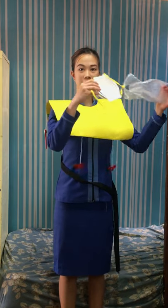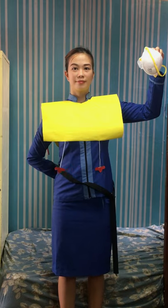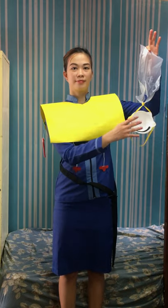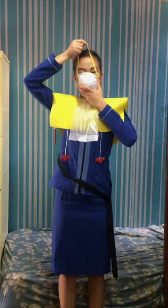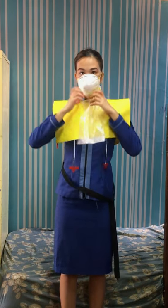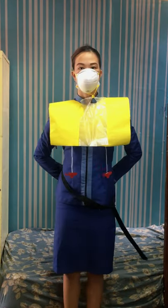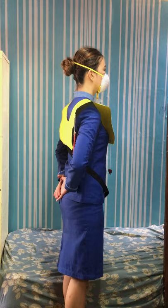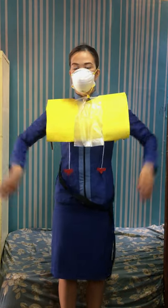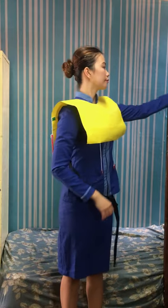In the event of sudden loss of cabin pressure, an oxygen mask will automatically drop from the compartment above you. Immediately pull the mask towards you. Place it firmly over your nose and mouth. Secure the elastic band behind your head and breathe normally. Secure your mask on first before assisting others. Keep the mask on until you are advised to remove it.